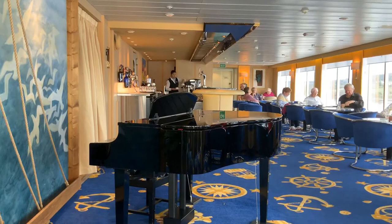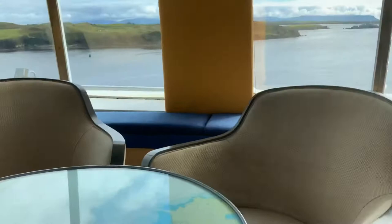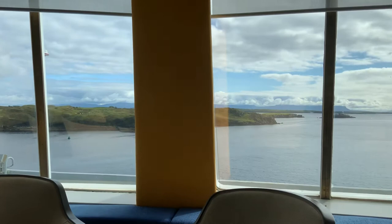Here we are in the Observatory Lounge and as you can see it's a great place to get a great view, some great drinks and some piano music in the background — just to give you some ideas of the views you can get. That's the Observatory Lounge and this is on Deck 9.